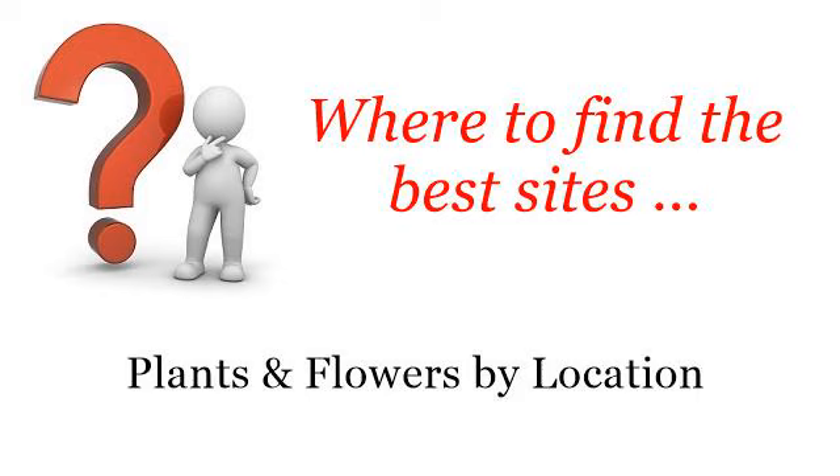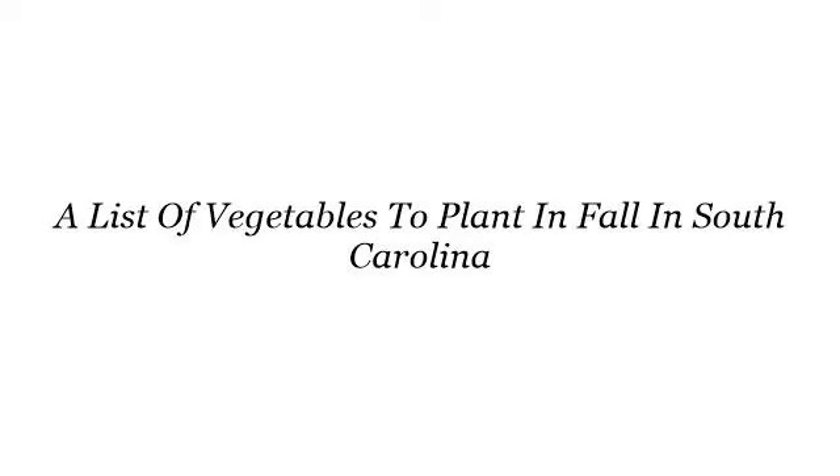Where to find the best sites? Plants and flowers by location. The best internet resources about a list of vegetables to plant in fall in South Carolina — these are the best resources we could find on the web.